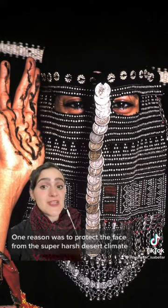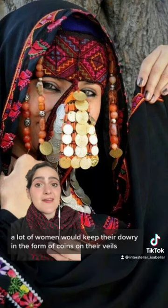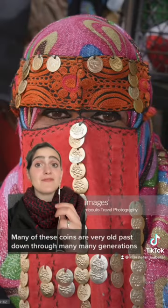It should be noted that today especially, not all women wear veils, but historically they were really important for a number of reasons. One reason was to protect the face from the super harsh desert climate. Another was dowry — a lot of women would keep their dowry in the form of coins on their veils. Many of these coins are very old, passed down through many, many generations.